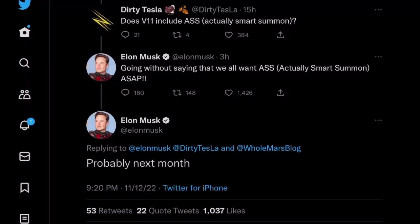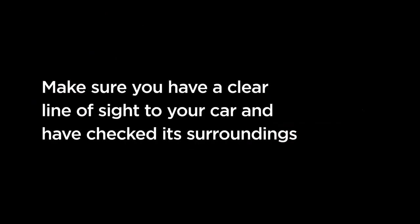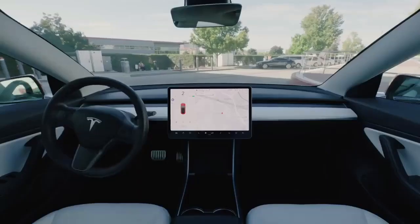Now let's talk about ASS — what do I mean by ASS? I mean Actually Smart Summon. Many of you know that Teslas have Smart Summon, but notoriously it does not work too well in many circumstances. Elon is saying that probably next month we're going to get Smart Summon for real — in other words, Actually Smart Summon, or ASS if you would like.